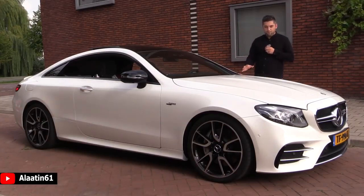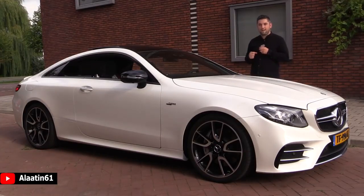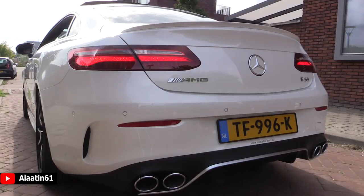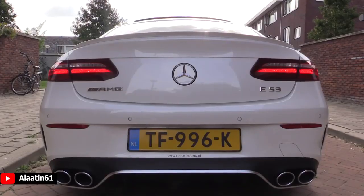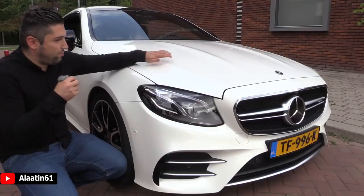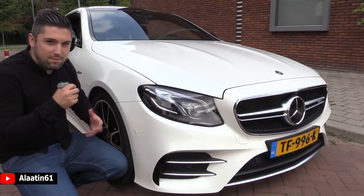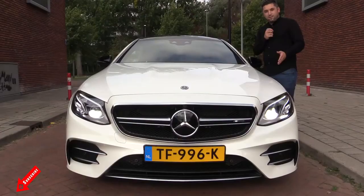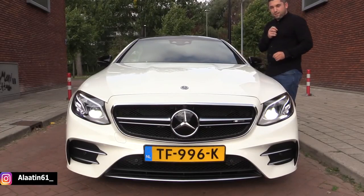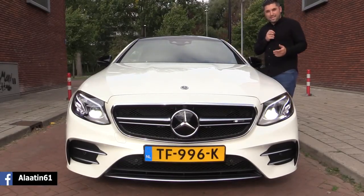There is also an EQ boost system that delivers 22 more horsepower and 250 Newton meters of torque extra. You can see the beautiful power domes on the bonnet - it looks fantastic and makes the car more aggressive. Take a look at the front of this car.